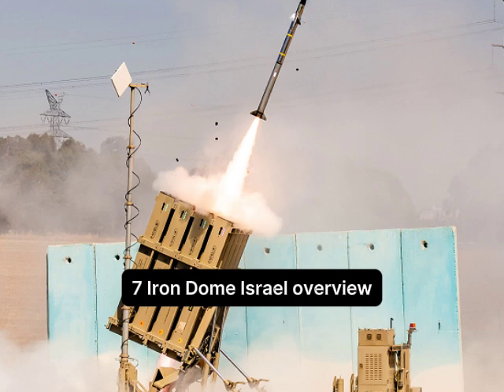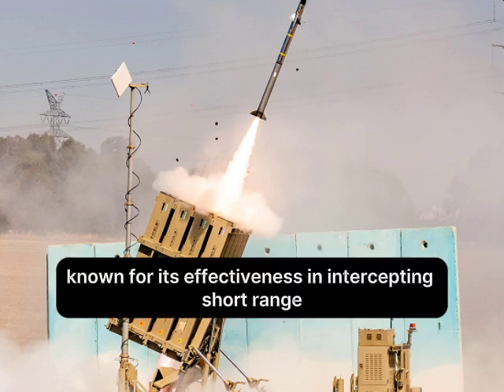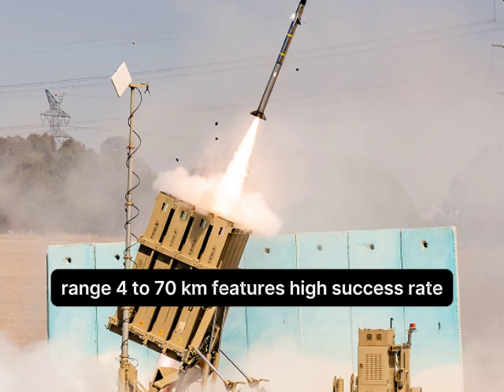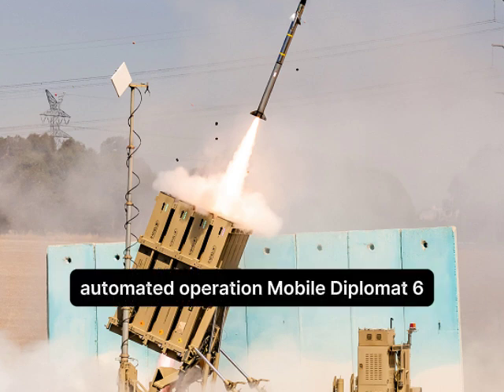Number 7: Iron Dome, Israel. Overview: Known for its effectiveness in intercepting short-range rockets and artillery shells. Range: 4–70 km. Features a high success rate, automated operation, and mobile deployment.